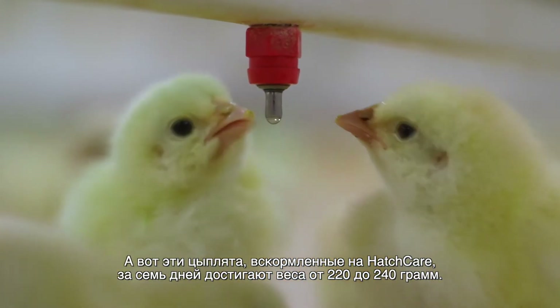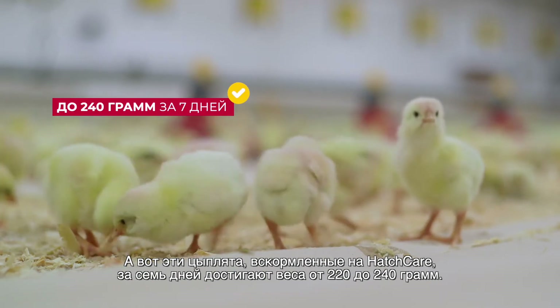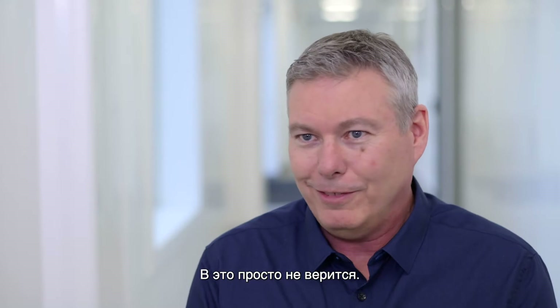Typically we're seeing 165 to 175 grams at seven days. By and large, these Hatch Care chicks are ranging from 220 grams all the way up to 240 grams at seven days, which is just unreal.